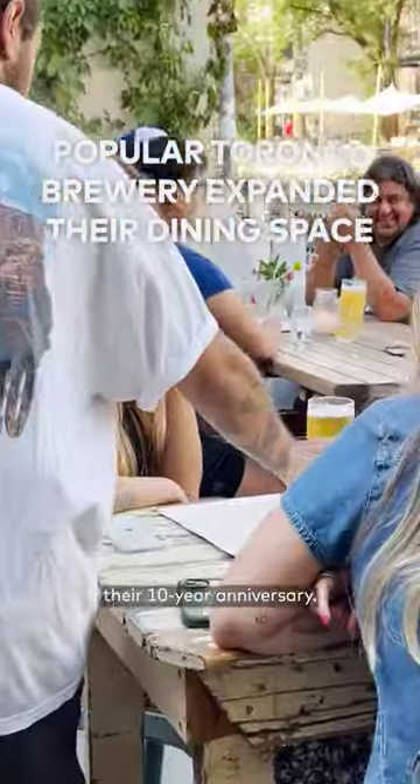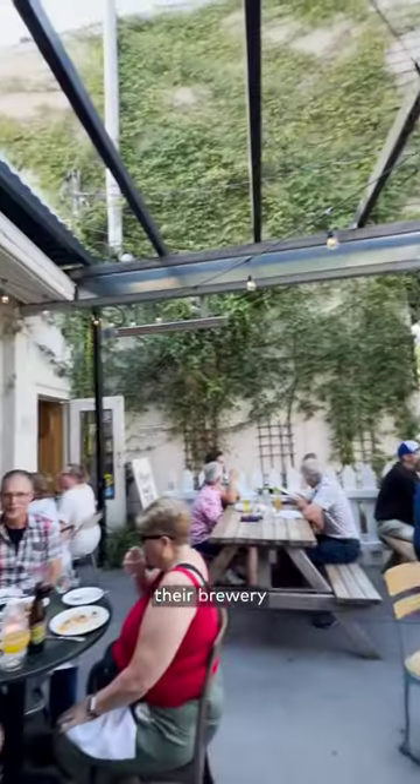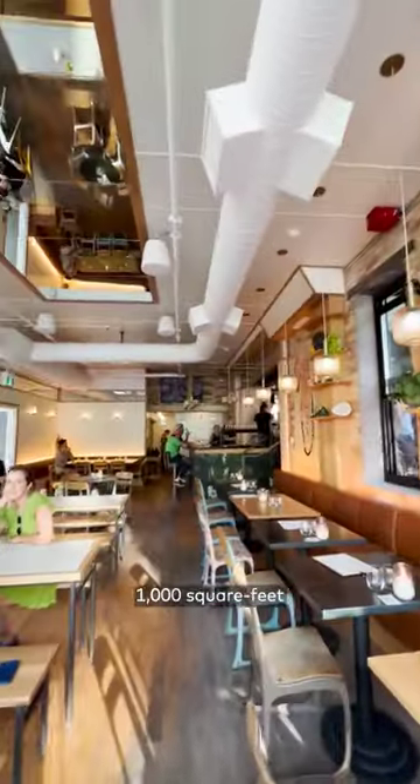The popular Bellwoods Brewery is celebrating their 10-year anniversary. To mark such a milestone, they have finally expanded their brewery by adding more than 1,000 square feet of dining space, an expanded bar, and a bigger kitchen.